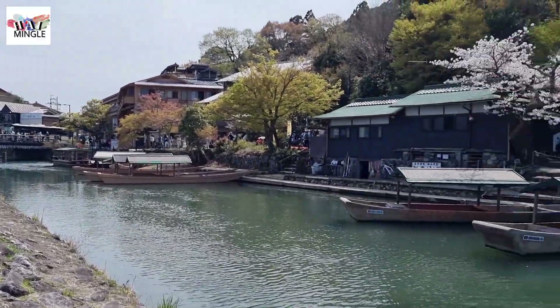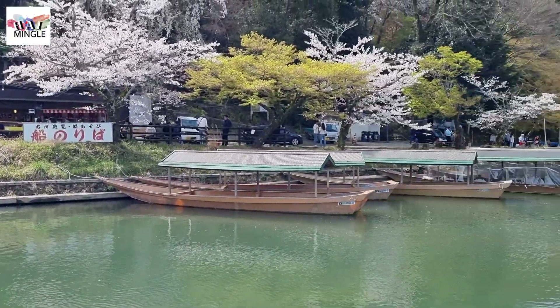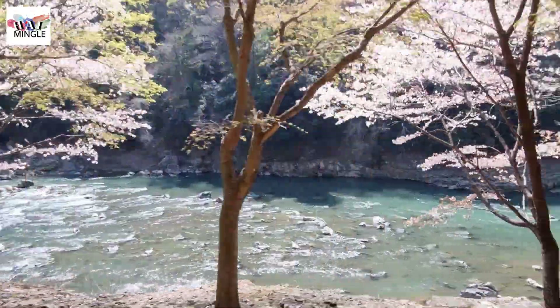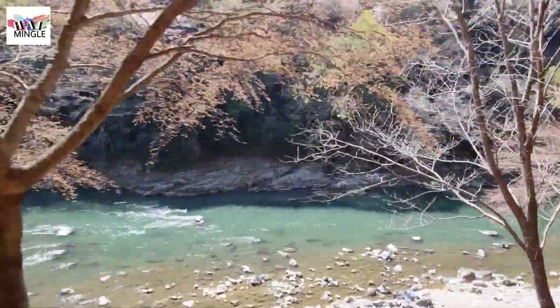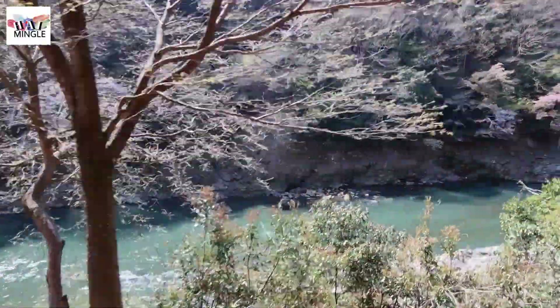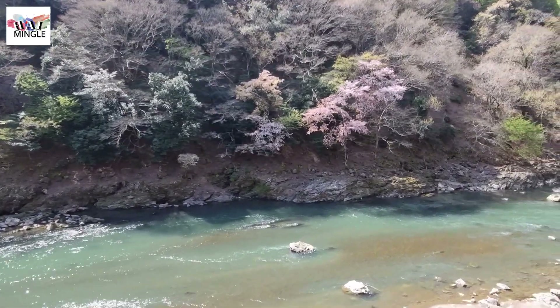Besides the Sagano Romantic Train, you also have the option to take a cruise and soak in the beautiful river views. The Hazu River Cruise is kind of like rafting, but it's not as intense. The whole boat trip usually lasts around two hours, giving you plenty of time to admire the breathtaking scenery of Arashiyama along the way. However, just a few days before our visit, there was a boat that capsized in the river. It's had a few accidents in the past as well, so it might be a good idea to think twice before considering it.